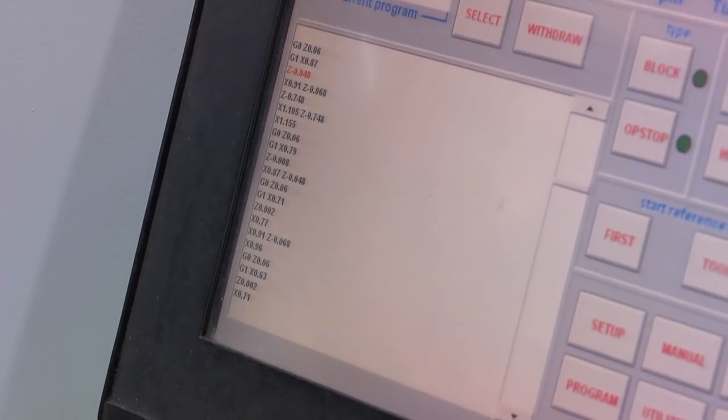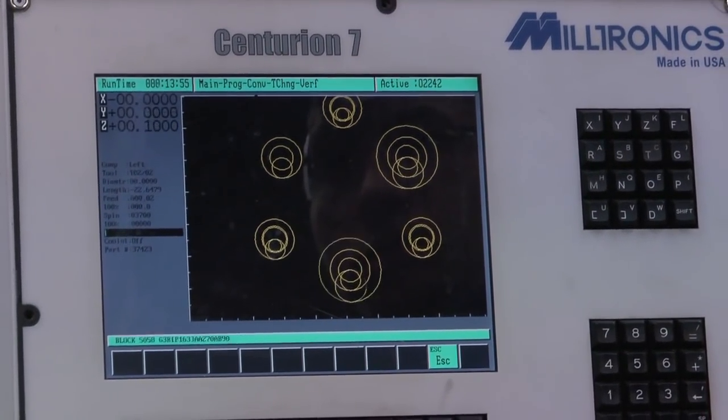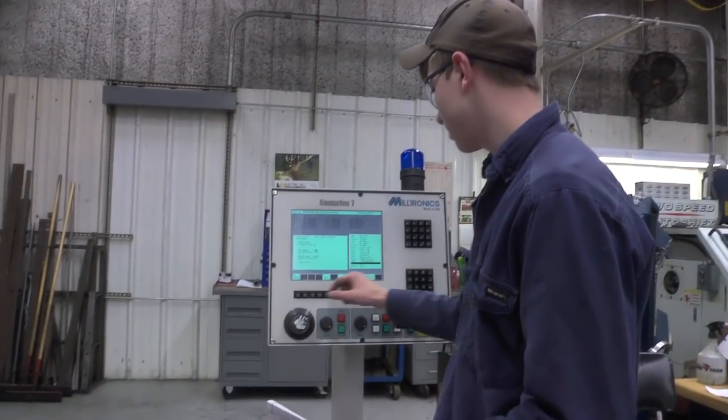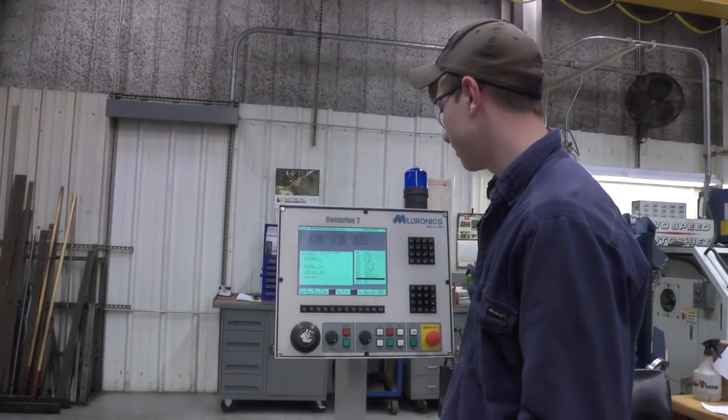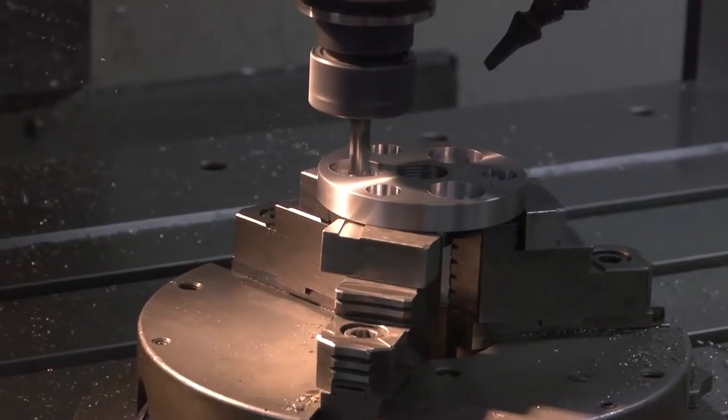With the conversational programming, we program each line and each circle that we're going to have the cutter cut. Basically you draw out the part on the machine — how you want it, the depth of cuts, the speeds and feeds — and from there the machine will run the path that you programmed it for.